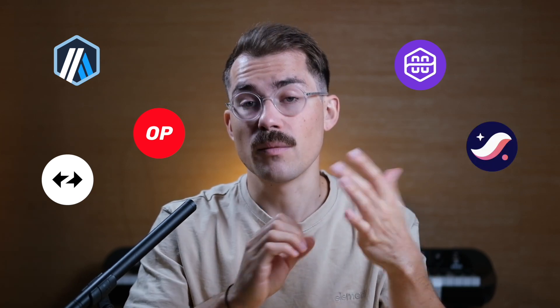Arbitrum, Optimism, ZkSync, Polygon ZKVM, and StarkNet all claim to have the answer to Ethereum's congestion problem. But which one is going to win? Can there be more than one winner? That's what we're going to explore in this video.